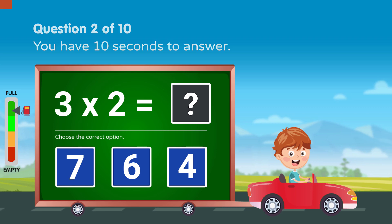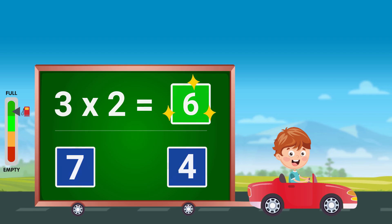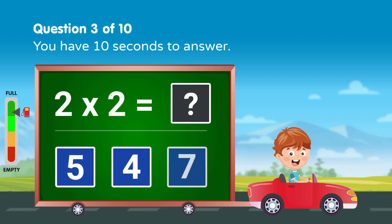Solve the following, you have 10 seconds to answer. Good job! Solve the following, you have 10 seconds to answer.